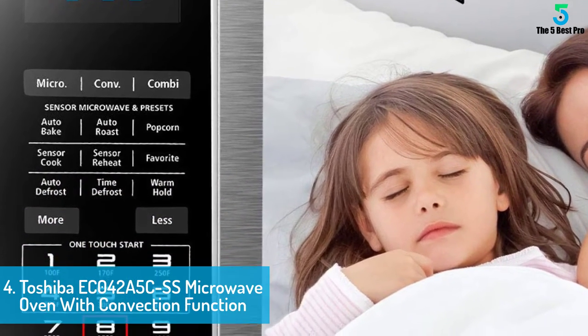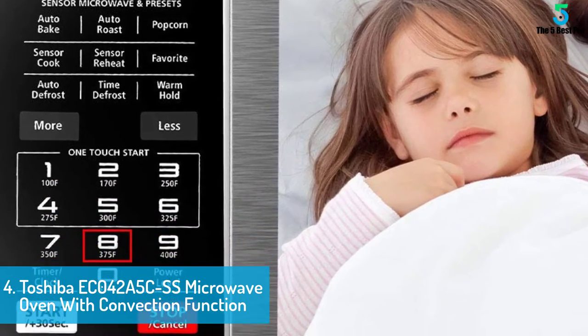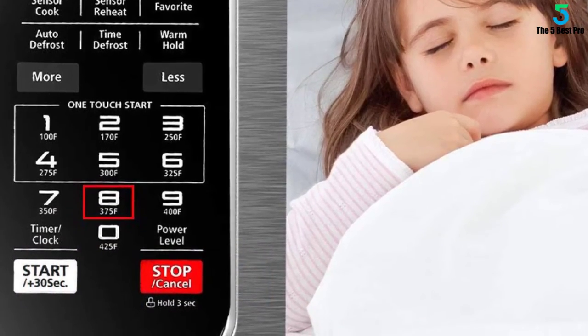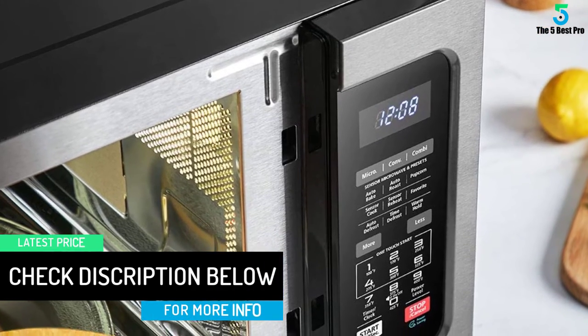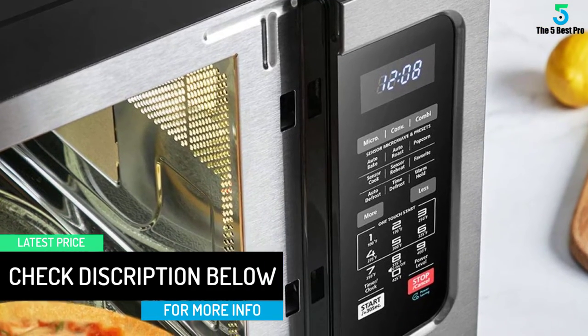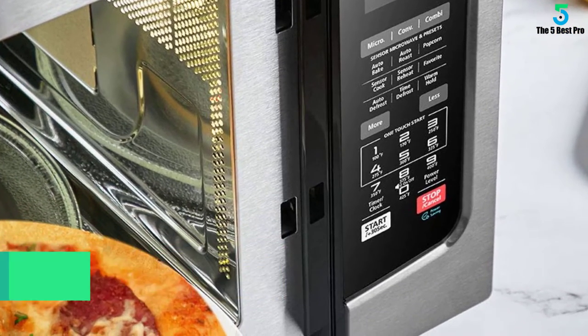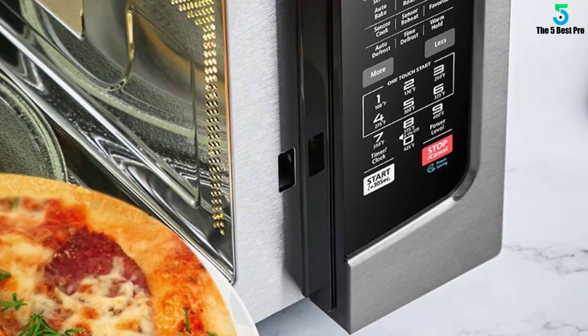It will be quite easy to bake crispy fries, heat up a frozen pizza, or roast a whole chicken. In order to bake and roast, this oven unit comes with four auto functions. These functions allow you to prepare your favorite meals with the simple touch of a button. When operated in auto bake, you will be able to make muffins, frozen pizzas, dinner rolls, and frozen fries. Each auto roast setting is equipped with weight adjustments.